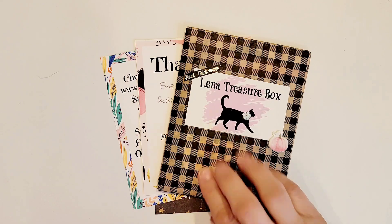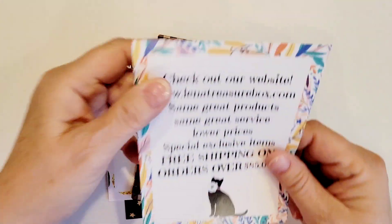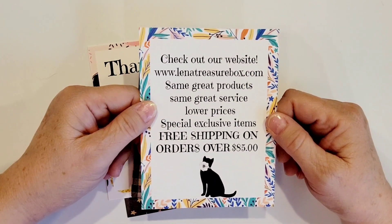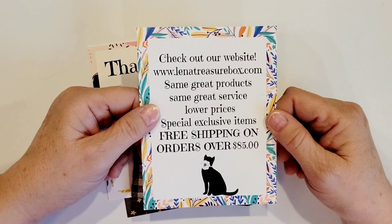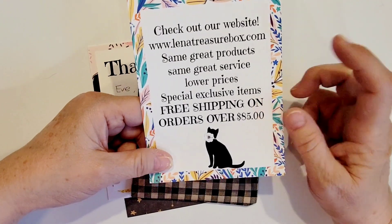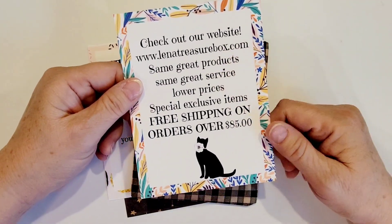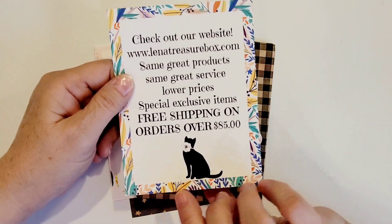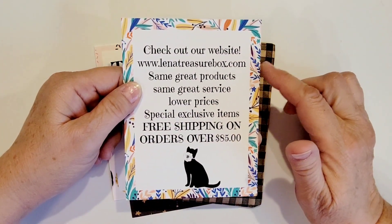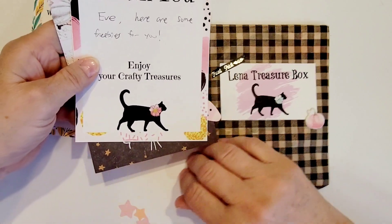This haul came from Lena Treasure Box on Etsy, but I do see that she has another website outside of Etsy. She put this little card in there and it says: check out our website www.lenatreasurebox.com — same great products, same great service, lower prices. I'm all for that! Special exclusive items and free shipping on orders over $85. My order didn't come to nearly $85, but I will definitely be checking out her regular online shop if the prices are better than Etsy.